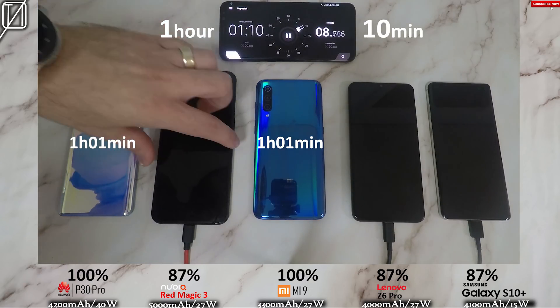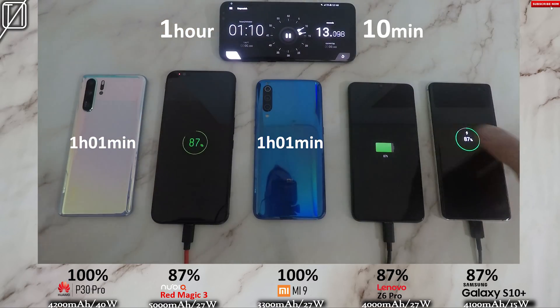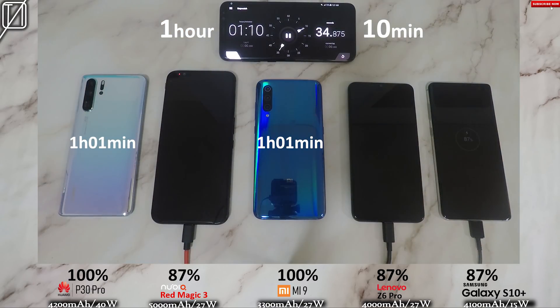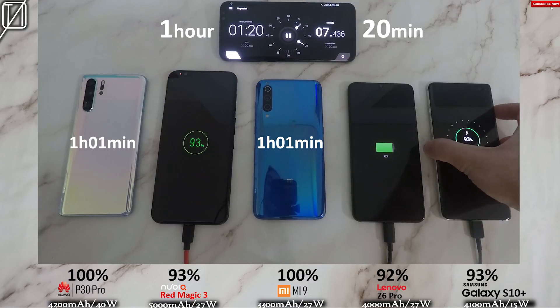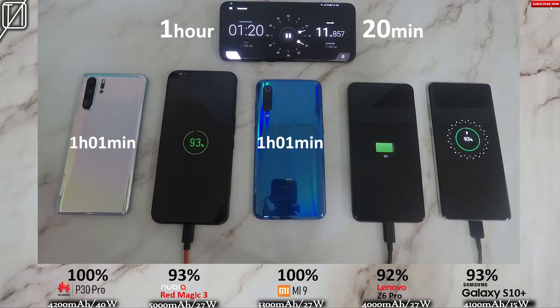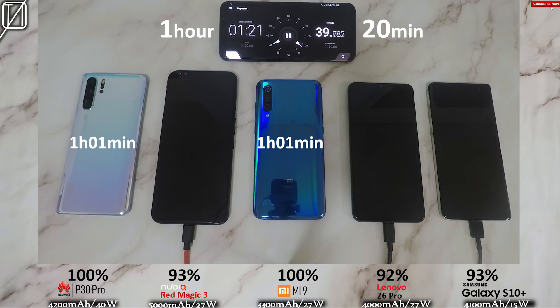Regardless of the size of the battery, it can still charge ridiculously fast, and if you guys have seen my battery drain test comparing it to the S10 Plus, it does a brilliant job there as well. Going on to that one-hour-10 mark: 87% on the Nubia, 87% on the Lenovo, 87% on the S10 Plus — that is ridiculous. At the hour-and-20-minute mark: 93% on the Nubia and S10 Plus, and 92% on the Lenovo.